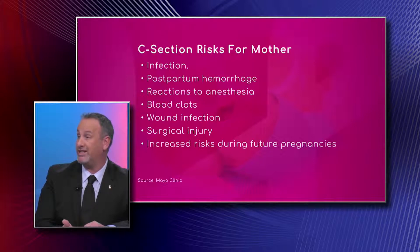Blood clots, which we call DVT or deep venous thrombosis, are clots that can develop in the lower part of the body, usually in the legs. They can spread and travel to the lungs — that's called a pulmonary embolism — which can be deadly to the mom, and these are certainly at higher prevalence in women with caesarean section.